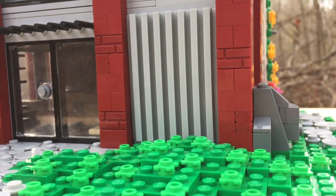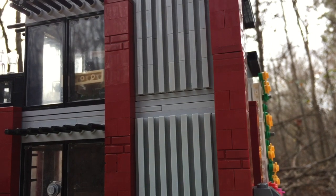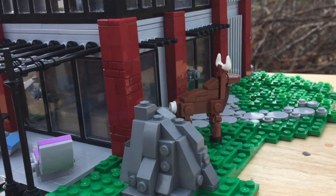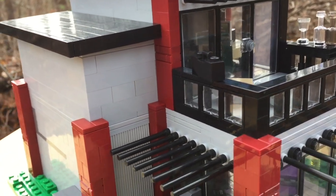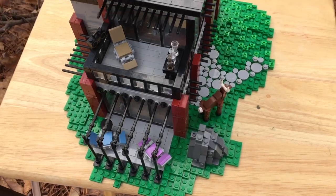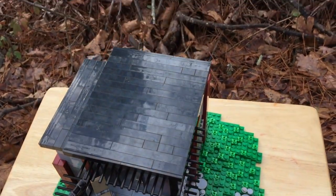I think this MOC turned out really well. It's been a couple months since I built a house, so I thought I'd try my hand at it to make sure I wasn't too rusty. I hope you guys enjoyed this video — leave a like if you did, share your thoughts in the comment section down below, and I'll see you guys next time. Bye!